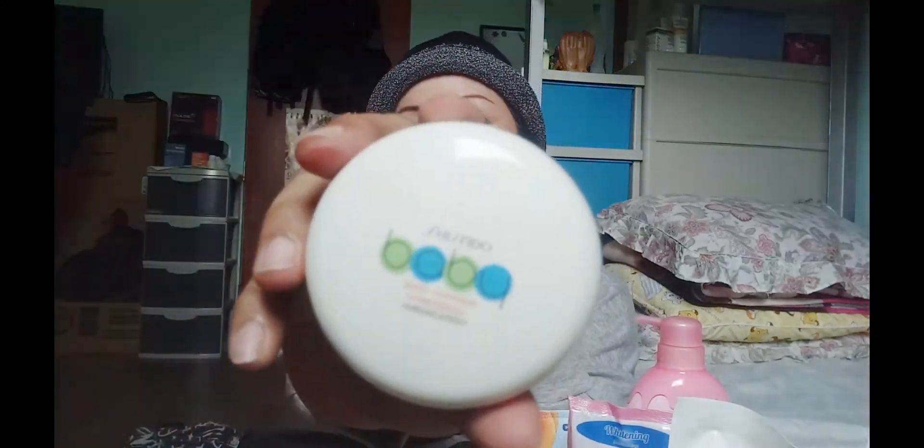Ito bumili ko sa Japan — Shiseido. Kung pamilyar kayo dyan. Sa Japan ko lang ito binili si Shiseido — baby medicated powder. Hindi ko masyadong mabasa.